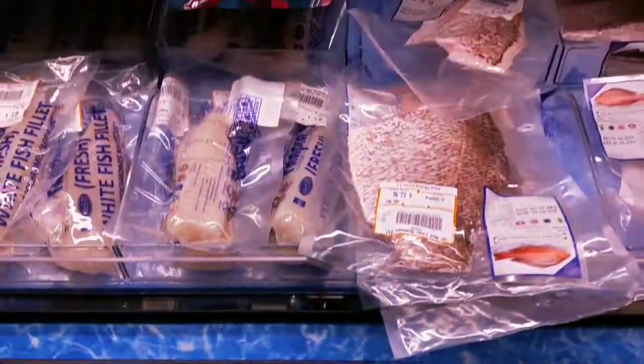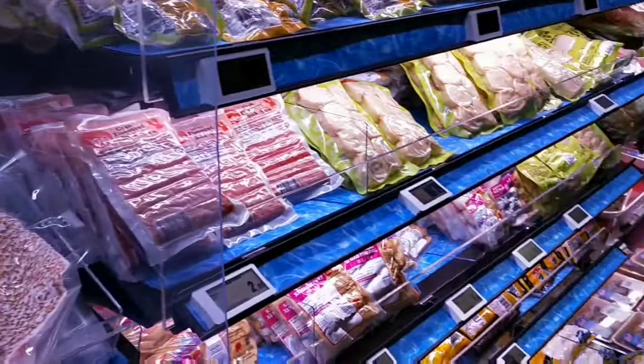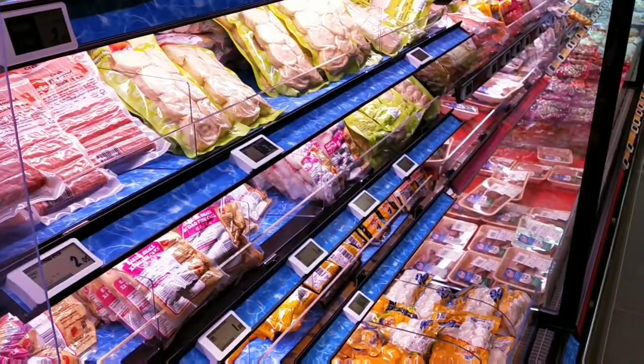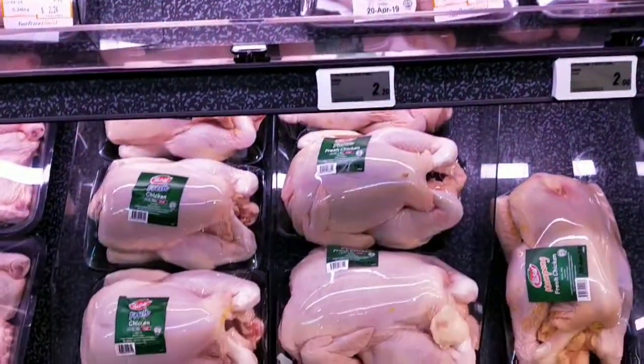This is your meat and fish section. Here you can find various kinds of meat, fish, and chicken.